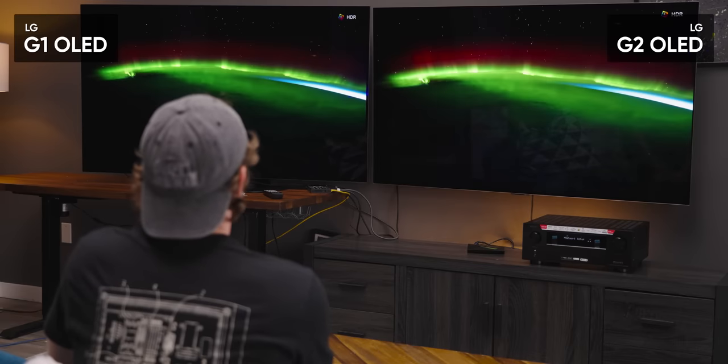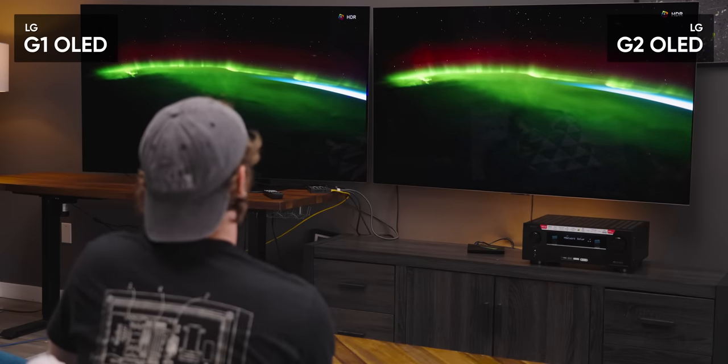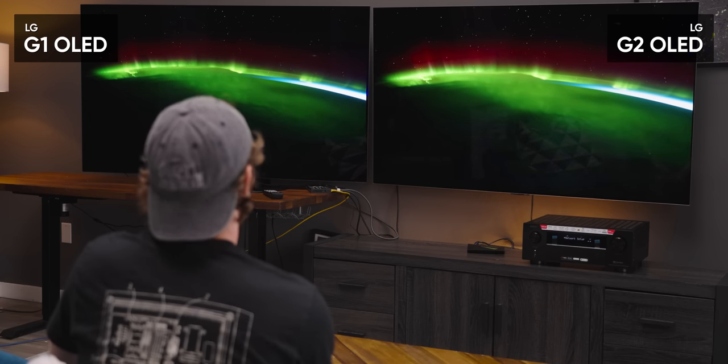Let's see how much LG has managed to improve over last year's flagship. It's pretty obvious which one is which because the bezel is so much skinnier — and it's also a lot brighter. Especially in a lit room with all the studio lighting, that's very noticeable.